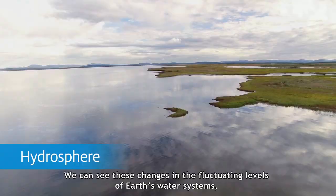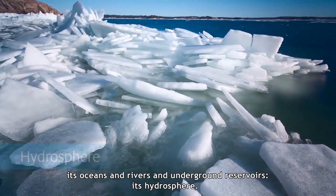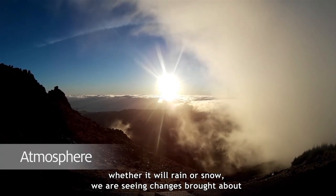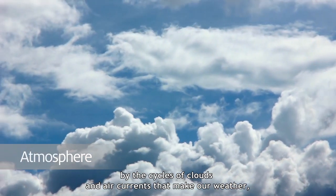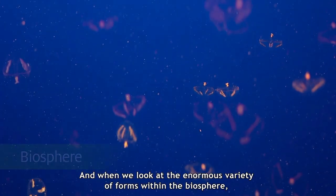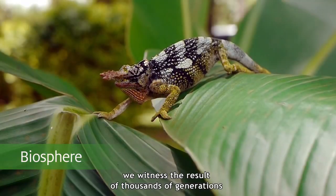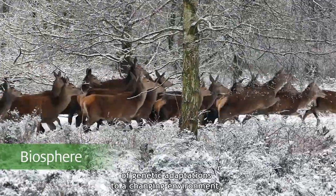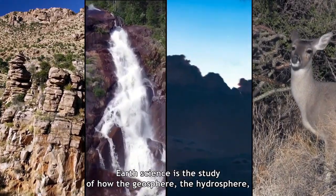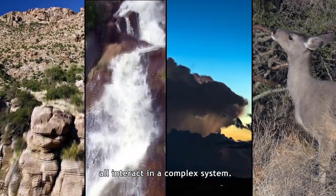We can see these changes in the fluctuating levels of Earth's water systems — its oceans and rivers and underground reservoirs, its hydrosphere. When we look up predictions for how hot or cold it will be, whether it will rain or snow, we are seeing changes brought about by the cycles of clouds and air currents that make our weather in the atmosphere. And when we look at the enormous variety of forms within the biosphere — the arena of life — we witness the result of thousands of generations of genetic adaptations to a changing environment. Earth science is the study of how the geosphere, the hydrosphere, the atmosphere, and the biosphere all interact in a complex system.